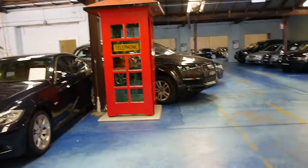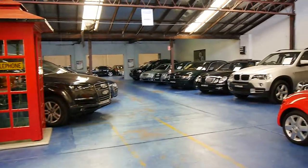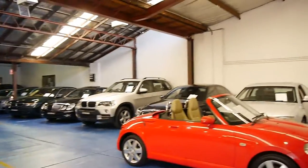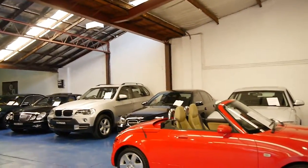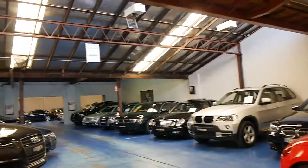All our cars are in good condition with logbooks, and traded at dealerships — not from auction. Thanks again for watching and we look forward to hearing from you.